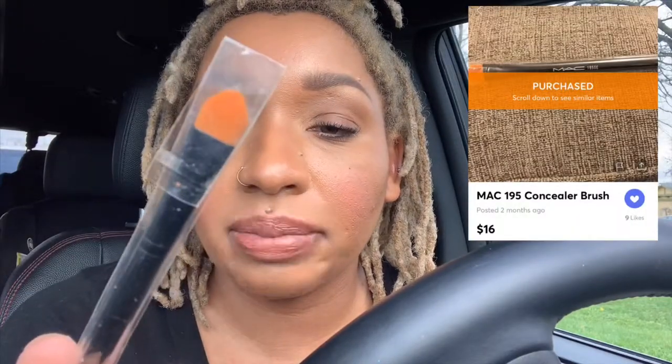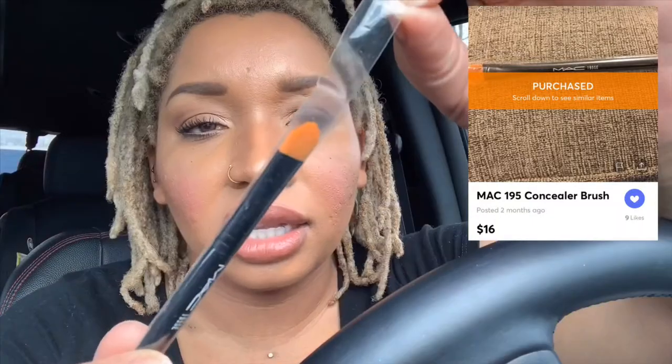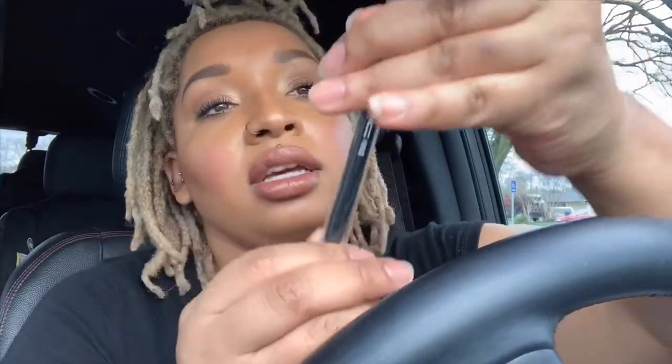I got this MAC concealer brush. It's still in the plastic thing. This is the 195 SE — it doesn't look like it was ever opened. Looks authentic to me, doesn't look fake — as if I would know. I did need another concealer brush.